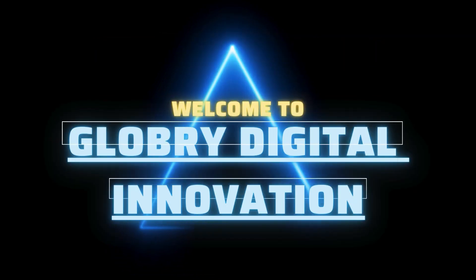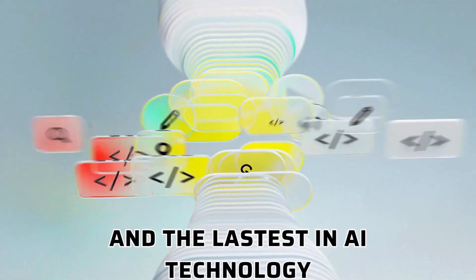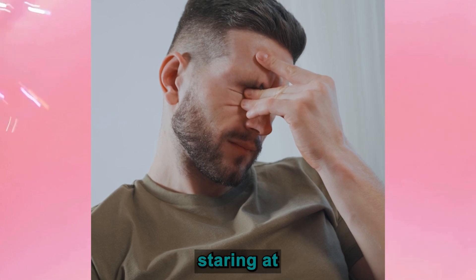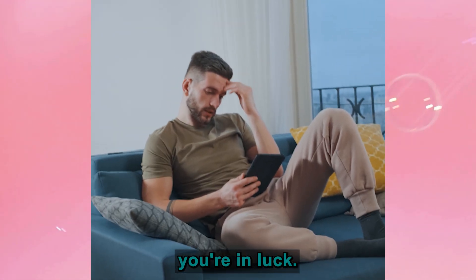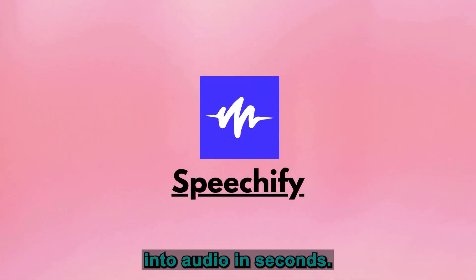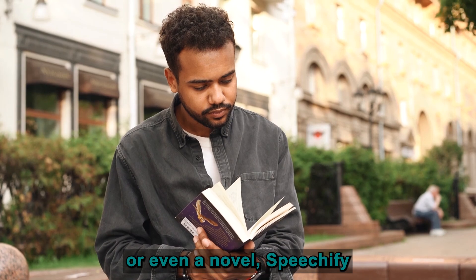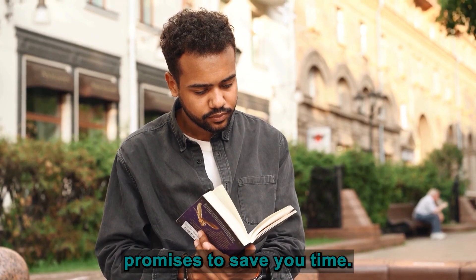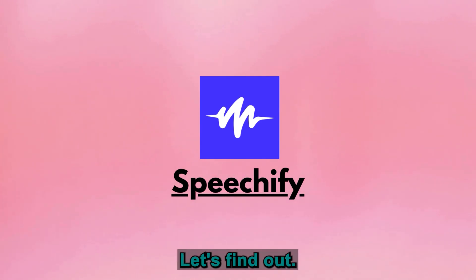Hey everyone, welcome back to Globri Digital Innovation, where we dive into the coolest digital tools and the latest in AI technology. If you're tired of staring at endless blocks of text and wish someone could just read it to you, you're in luck. Today we're diving into Speechify, the app that turns any text into audio in seconds — whether you're trying to breeze through study material, emails, or even a novel. Speechify promises to save you time. But does it live up to the hype? Let's find out.